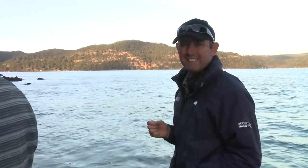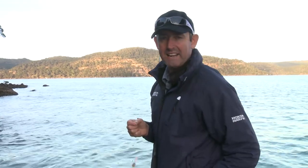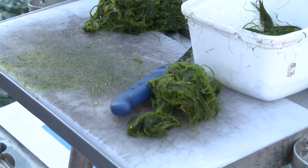Burley is very simple, very basic. Our bait is very basic — that's what they eat. The weed, sometimes it's a little bit hard to get, but we've got some today.